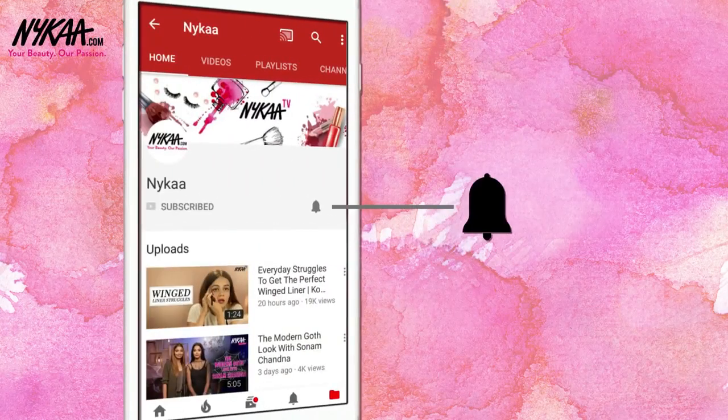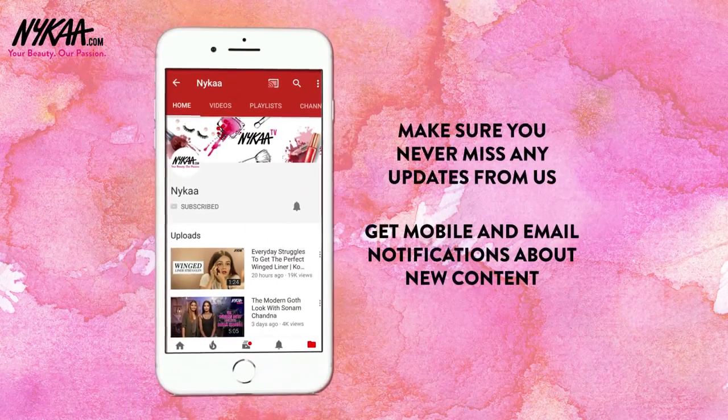Subscribe to Naika TV and press the bell icon to make sure you never miss an update from us.